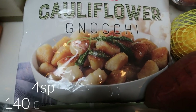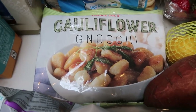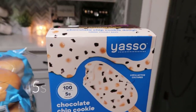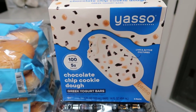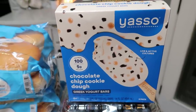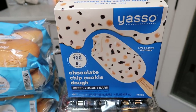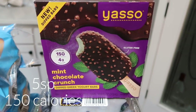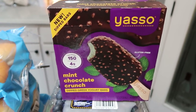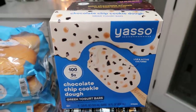I also grabbed some cauliflower gnocchi at Trader Joe's since we only have one bag left in the freezer — it's a staple in our house. I restocked my Yasso bars: the chocolate chip cookie dough, which I loved, and the mint chocolate crunch. The mint chocolate crunch is 150 calories and five points, and the chocolate chip cookie dough is 100 calories and five points. They have better ingredients than a lot of low-calorie ice cream bars.